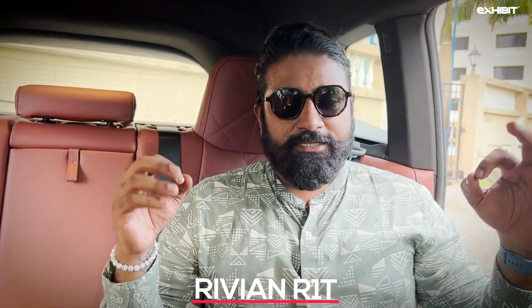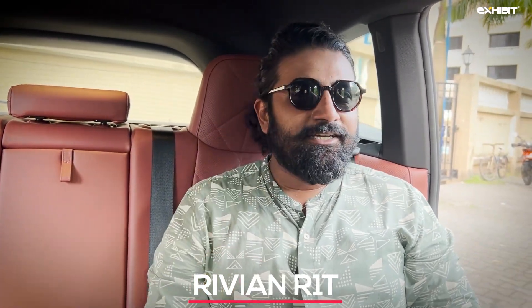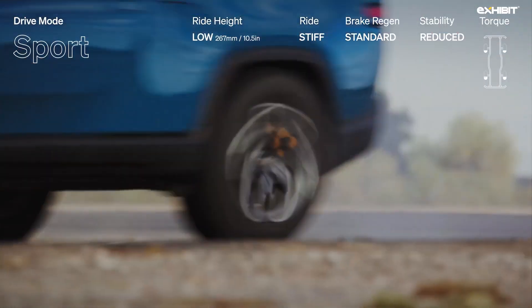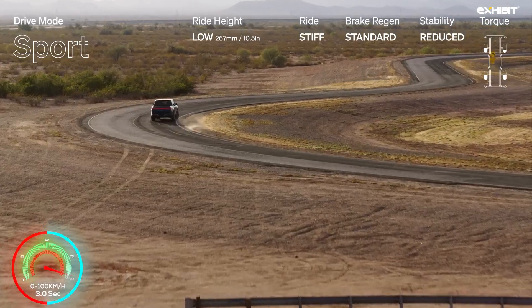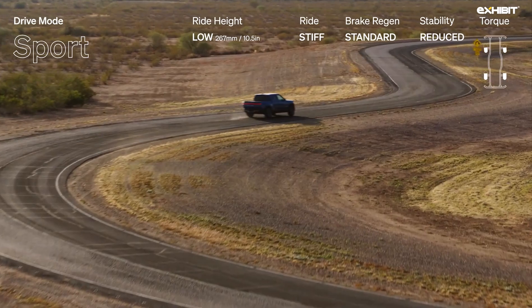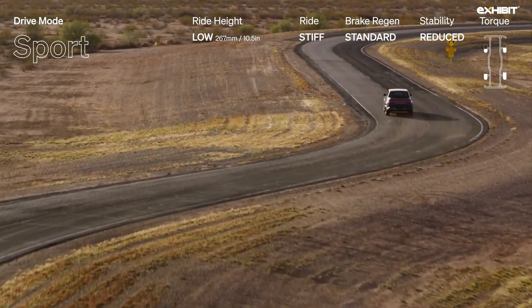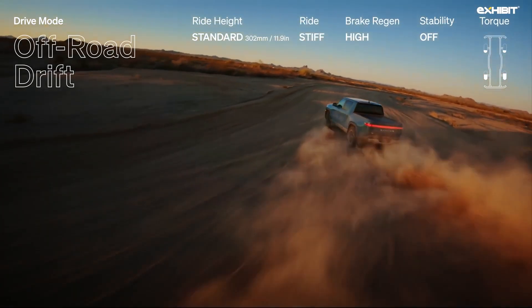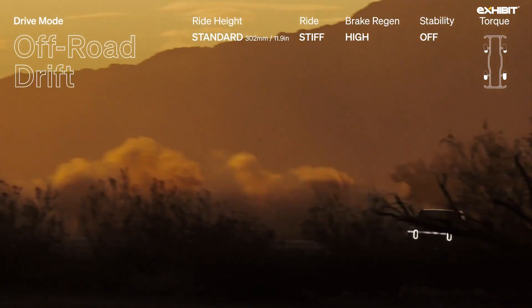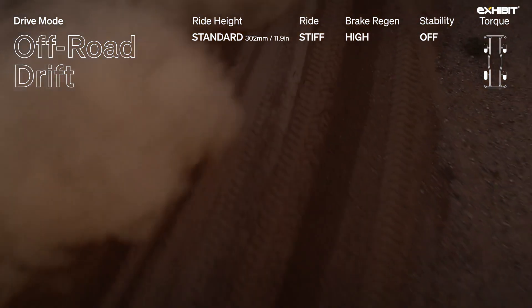Who could have thought that the Rivian R1T could be faster than an Audi RS e-tron GT? The Rivian R1T manages a 0 to 100 km sprint in 3 seconds flat. Adding to the fact is the load-bearing capacity of this semi-truck, with up to 753 bhp of power and a WLTP range of 498 km. Rivian offers this truck with more battery capacity as well.